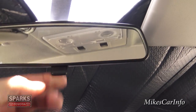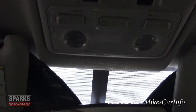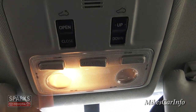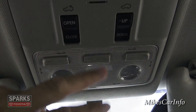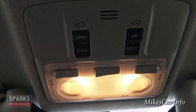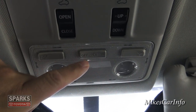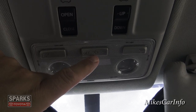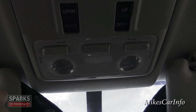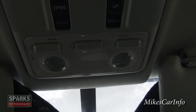The rearview mirror has the manual flip tab for day and night mode. Up here there are reading lights for quick access, and a center button for turning all interior lights on. You can set them to turn on only when doors open, or completely off so they won't turn on even with doors open.